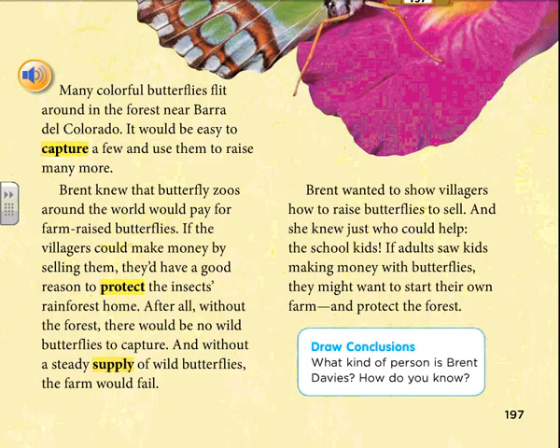Many colorful butterflies flit around in the forest near Baradel, Colorado. It would be easy to capture a few and use them to raise many more. Brent knew that butterfly zoos and villagers around the world would pay for farm-raised butterflies. If the villagers could make money by selling them, they'd have a good reason to protect the insects' rainforest home. After all, without the forest, there would be no wild butterflies to capture, and without a steady supply of wild butterflies, the farm would fail.